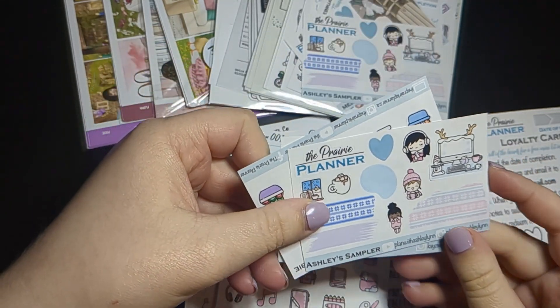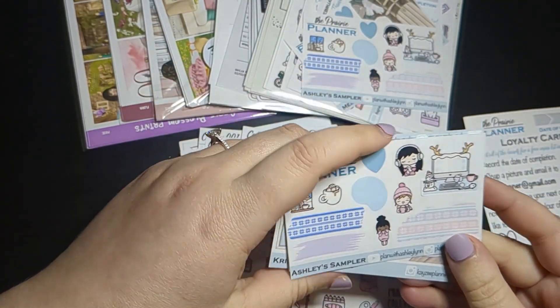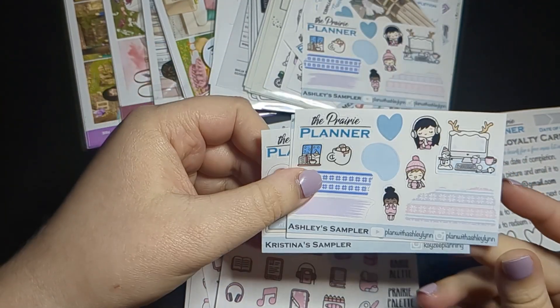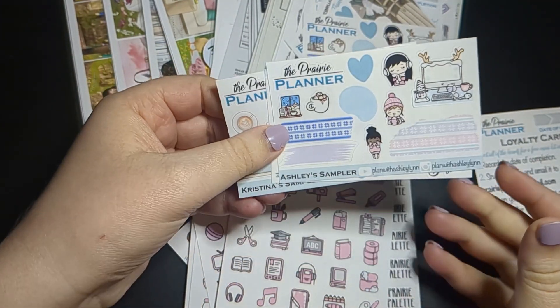If you didn't know already, I do PR for the Prairie Planner. You can use code Ashley20 to get 20% off your order as well as a sampler. This is mine for January and February, but as you're watching this it is well into March and I'll have a different sampler.